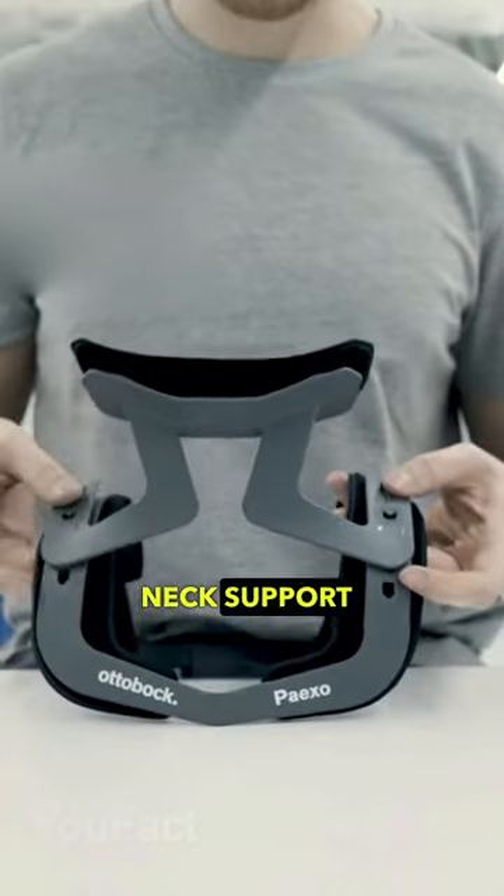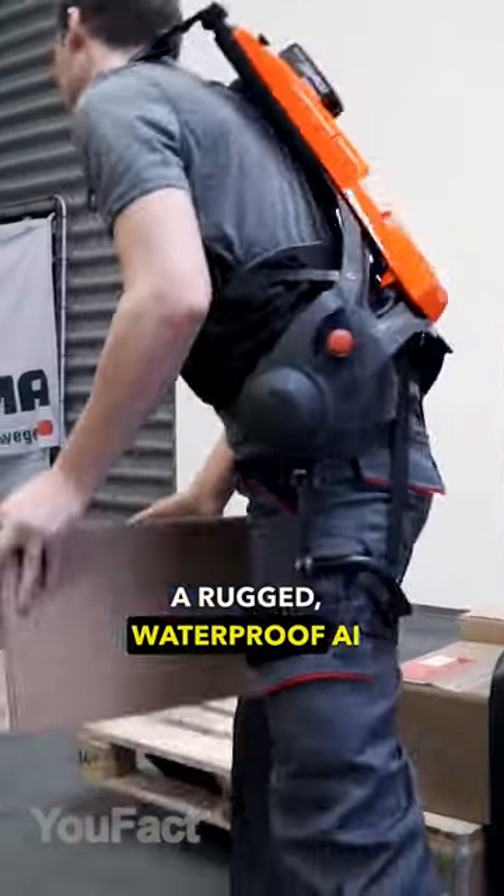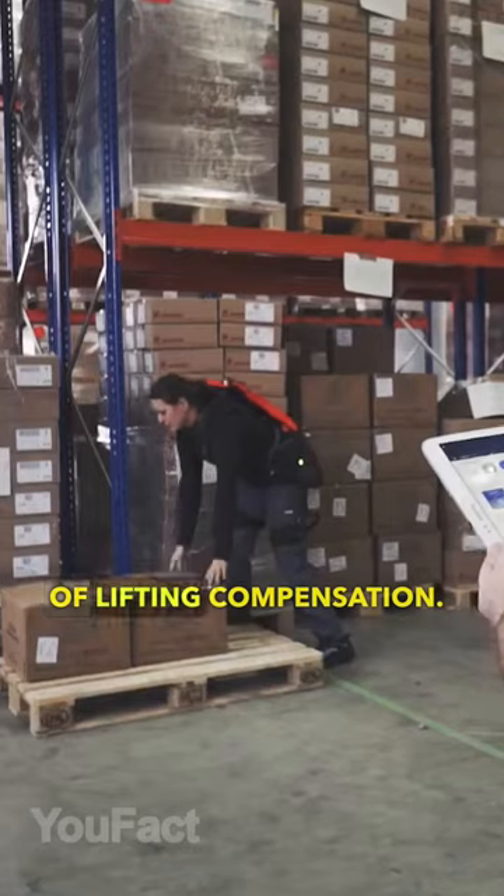The Pegso Neck is a super cool neck support that'll make your overhead work so much easier. The Cray-X is a rugged, waterproof AI wearable tool that provides support for lifting and walking with up to 66 pounds of lifting compensation.